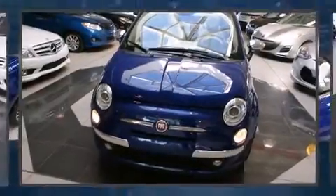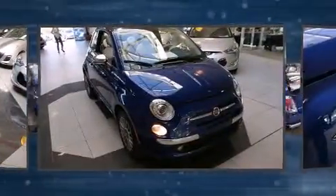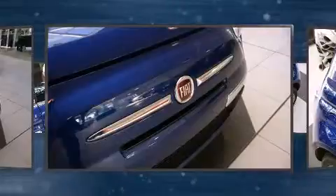Come test drive this 2013 Fiat 500C. This two-door, four-passenger convertible still has fewer than 5,000 kilometers. Smooth gear shifts are achieved thanks to the efficient four-cylinder engine, providing a spirited yet composed ride and drive.